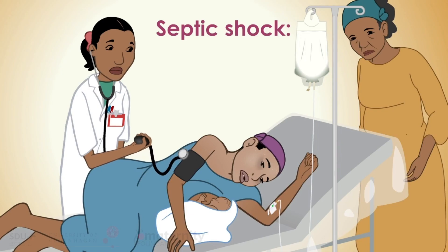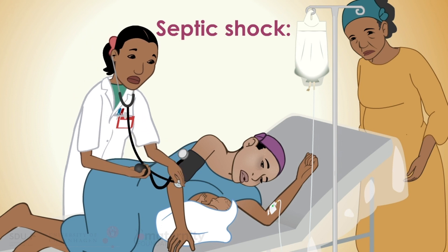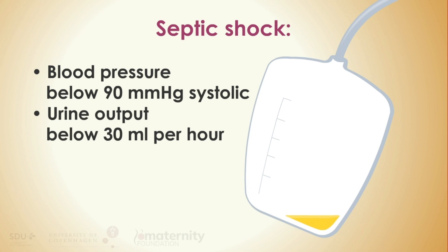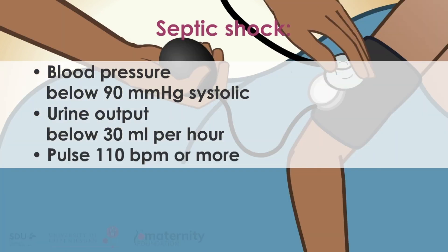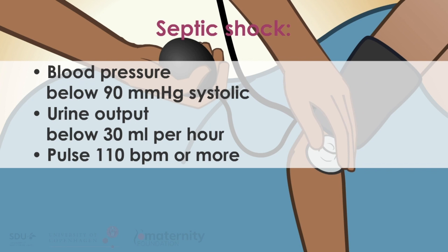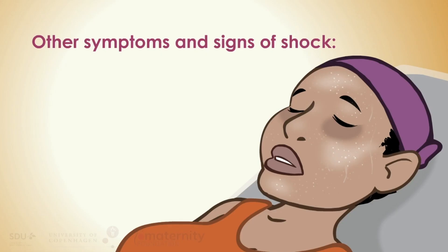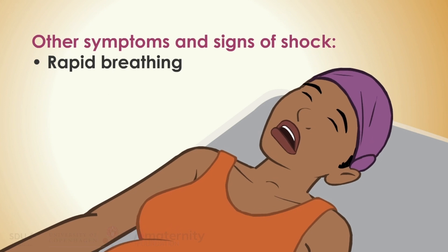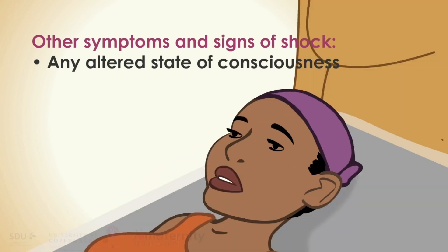She has septic shock if she presents with the following despite adequate fluid resuscitation: systolic blood pressure below 90 mmHg, or urine output below 30 milliliters per hour, or pulse 110 beats per minute or more. Other symptoms and signs of shock include pale skin, sweatiness or cold clammy skin, rapid breathing, any altered state of consciousness, for example drowsiness.